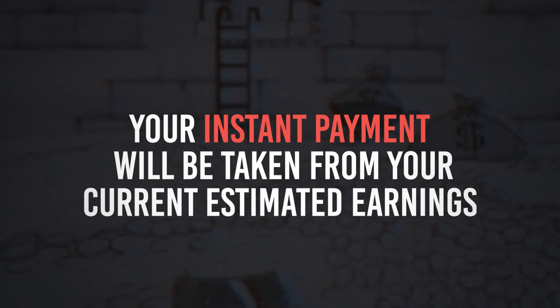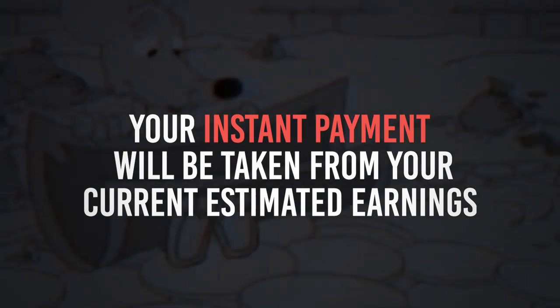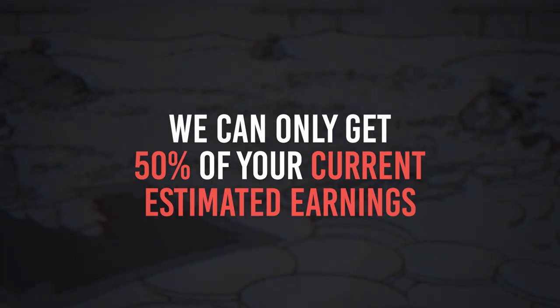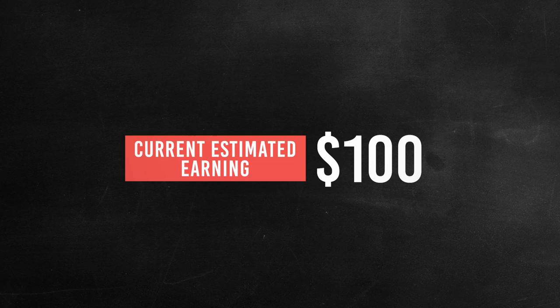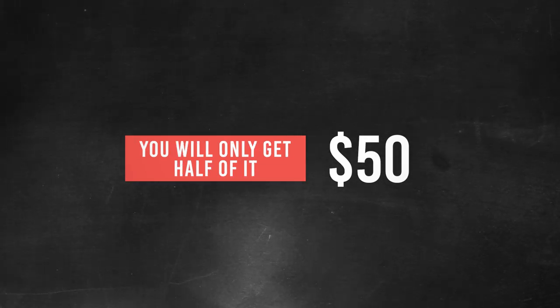So for example, you have availed the feature in August — the current estimated earnings for the month of August will be taken from that month. On computations, we can only get 50% of your current estimated earnings, because this is to mitigate the risk of finalized earnings being materially less than estimated earnings. So if you have $100 on your current estimated earnings, you will be able to get only $50 of it, minus the 10%, for a total of $45.